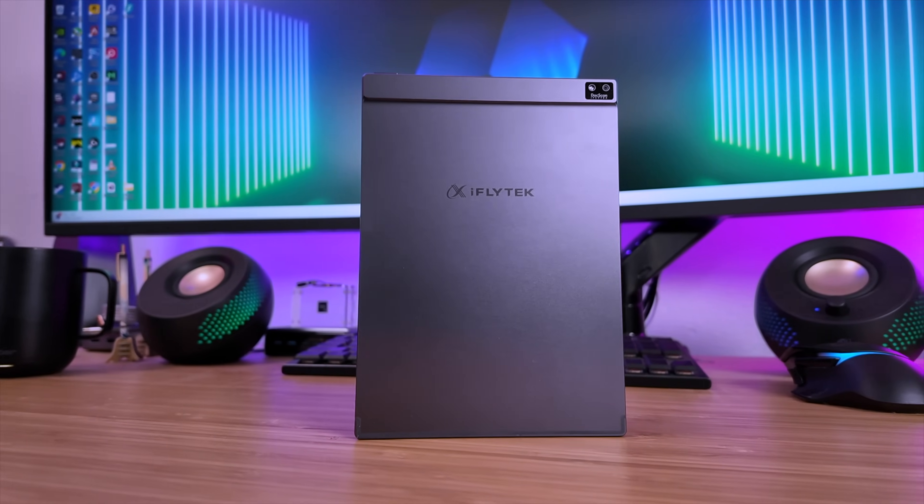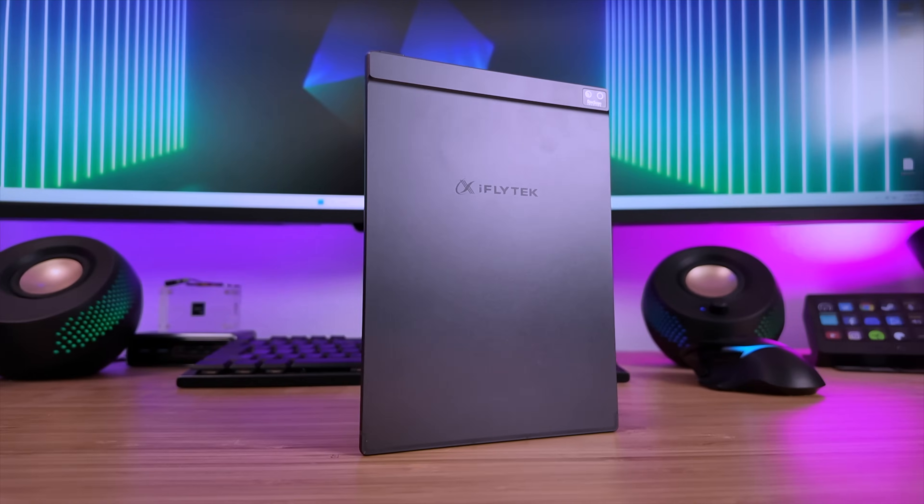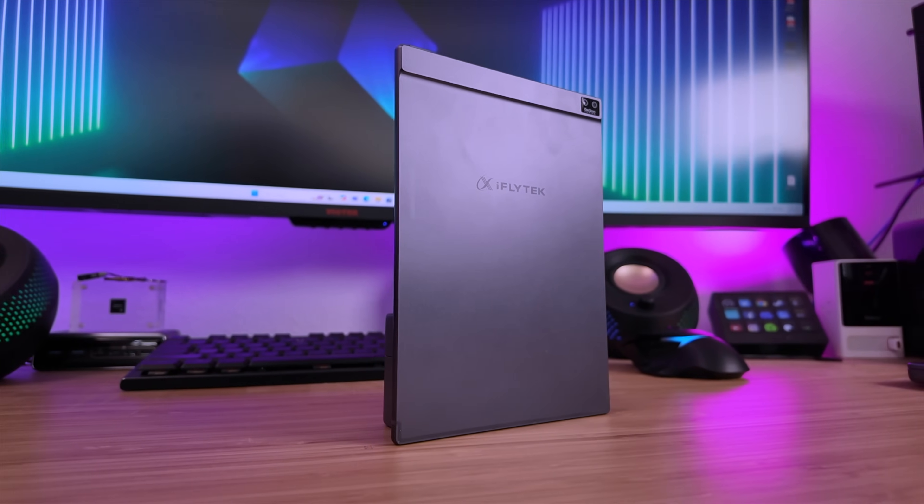The AI Note Air 2 is also super thin and portable — I can easily take this with me anywhere I go. As the name suggests, this does have AI baked in, and there are some pretty useful AI features like circle to search.